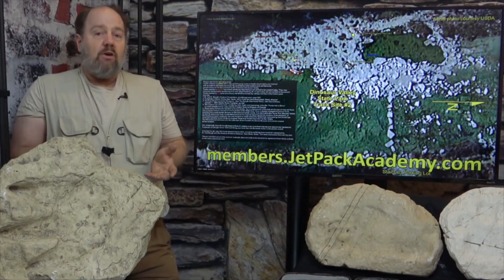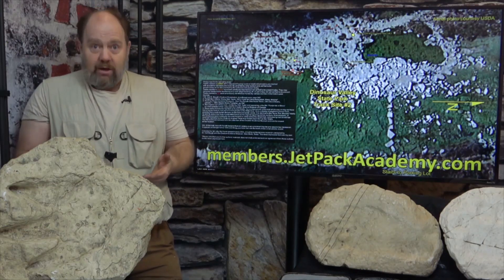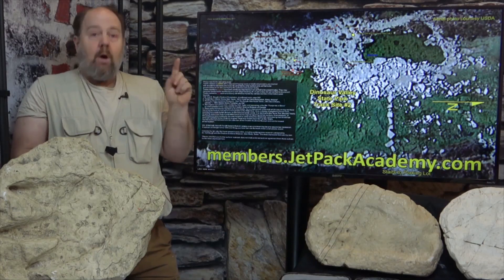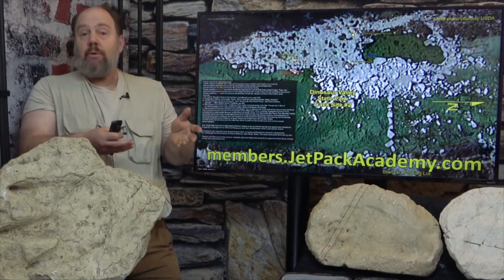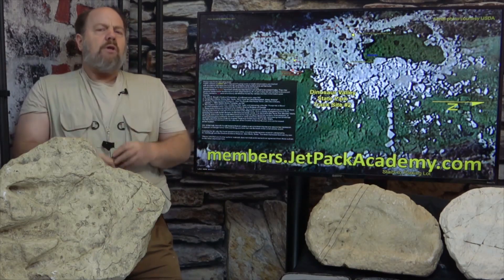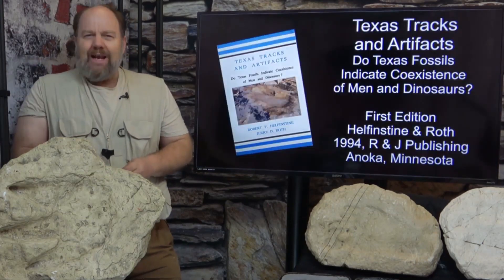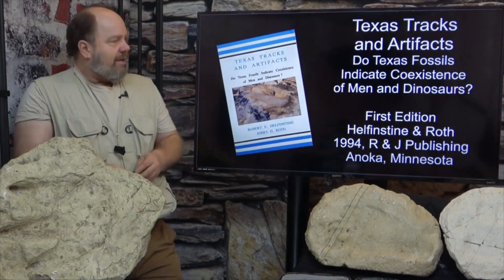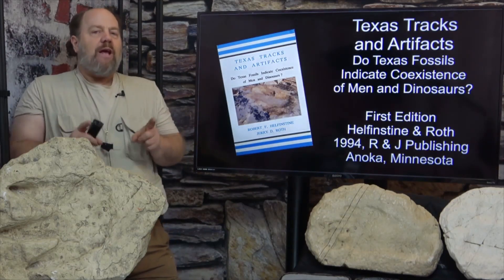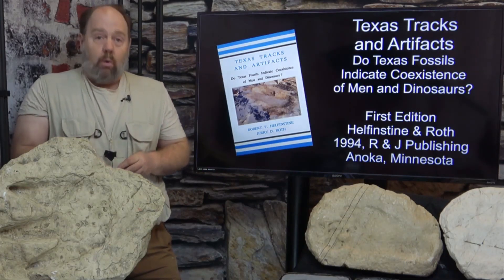If you order the DVD or Blu-ray series, you will also have access to the video on demand, so you will have access to this booklet. I'll also be providing links through the completecreation.org website. I would also like to point out that a lot of the evidence I have shared here was published almost 30 years ago in the book Texas Tracks and Artifacts.